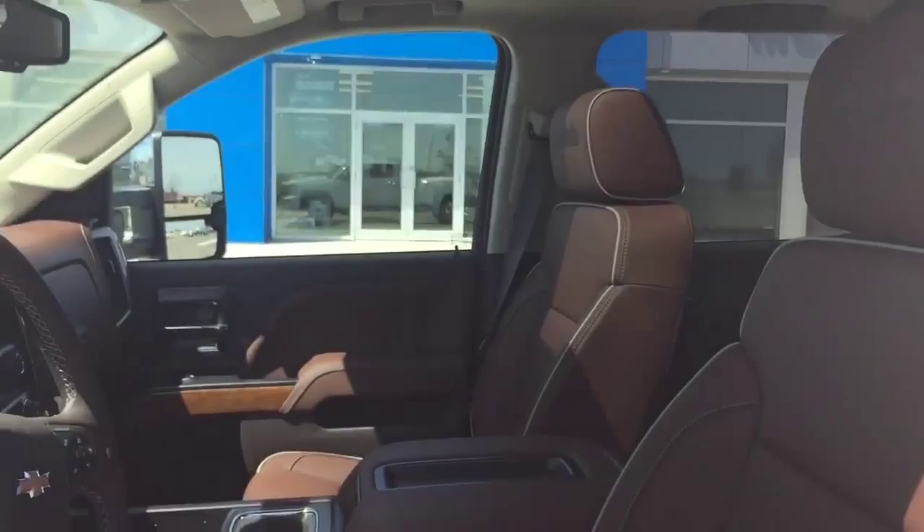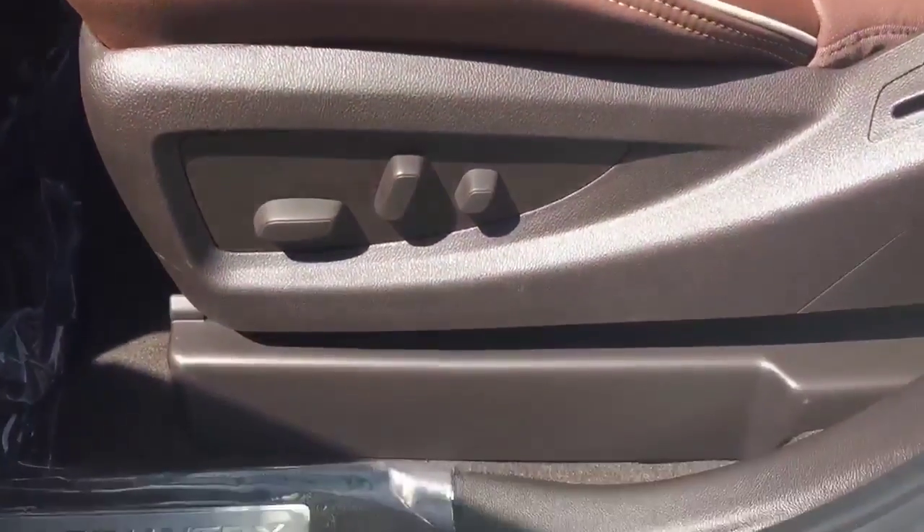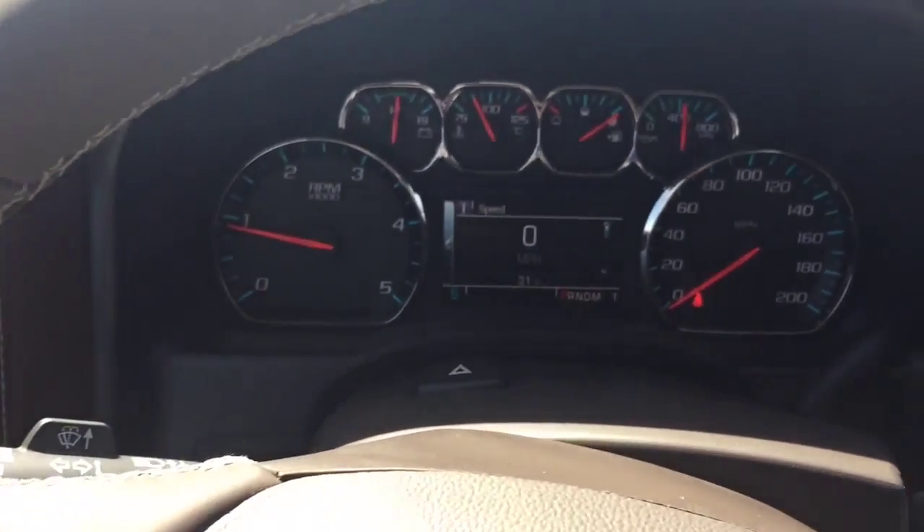Spray-on bed liner, climate control, power folding vertical camper mirrors with chrome caps, chrome door handles, MyLink audio with navigation, and tilt and telescopic steering column with easy lift and lower tailgate.